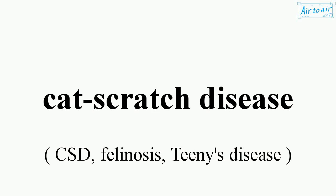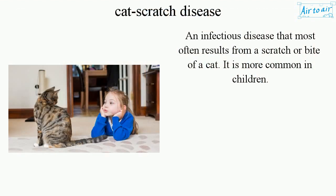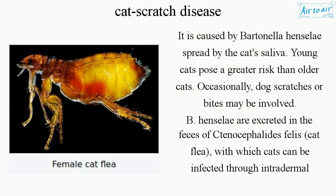Cat scratch disease is an infectious disease that most often results from a scratch or bite of a cat. It is more common in children. It is caused by Bartonella henselae, spread by the cat's saliva.